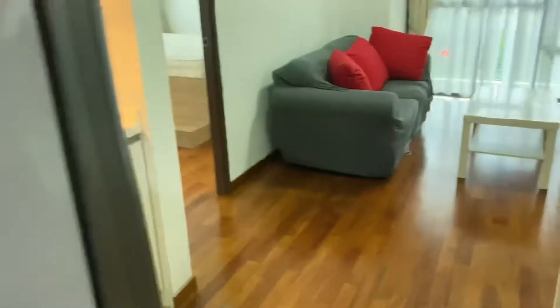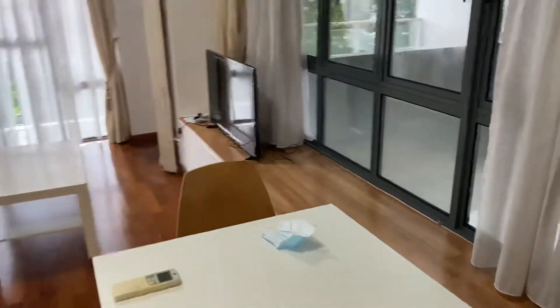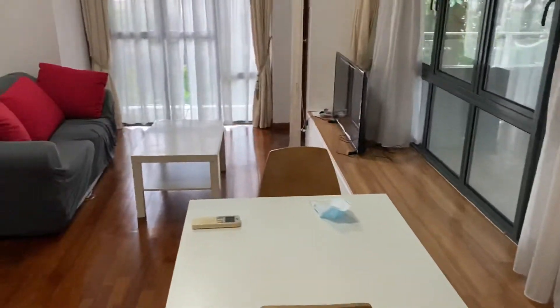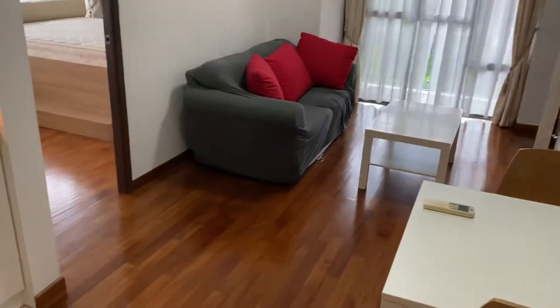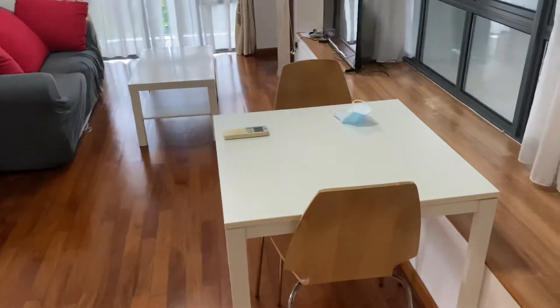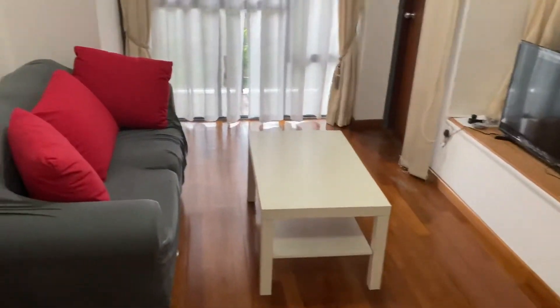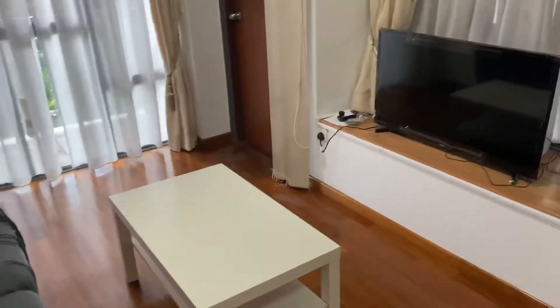Hi, I'm outside the apartment and I'm going to just walk into the apartment to show you the apartment. I'm just right outside at the front part. The apartment is around 450 square feet and you have the living and dining, wooden flooring, fairly good size, and there is a TV, sofa, and also the coffee table.